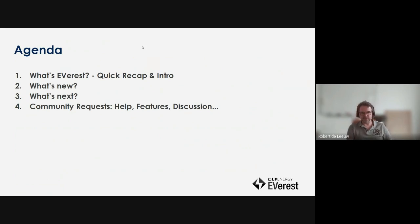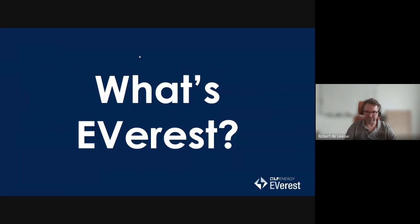Agenda for today: a quick recap for people looking at the recording — what is Everest, what is new, what's next, and then time for discussion. That discussion part won't be recorded, so if you're watching the recording, that won't be in there. Join us next time if you want to discuss something with us.